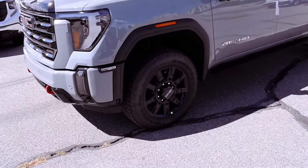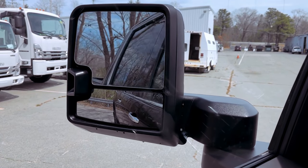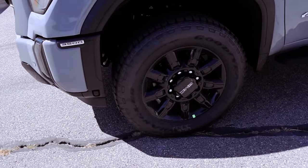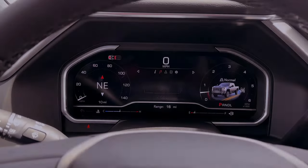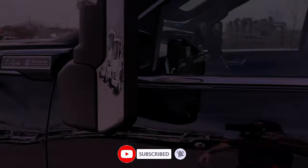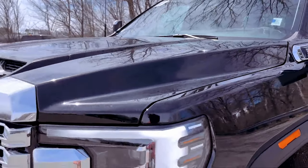These include forward collision warning, lane departure warning, automatic emergency braking, front pedestrian braking, IntelliBeam automatic high beams, and a following distance indicator. This robust array of safety technologies underscores GMC's commitment to prioritizing driver and passenger safety in every aspect of the Sierra HD's design.